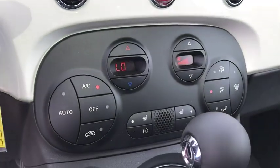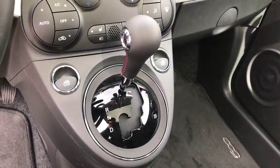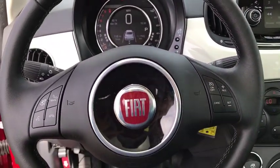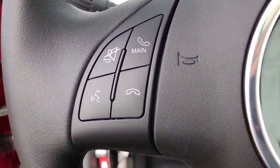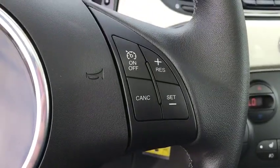Aluminum wheels, auto dimming rear view mirror, cruise control, four wheel disc brakes, floor mats, front wheel drive, rear defrost, climate control, premium sound system. Drive away with a great deal on this vehicle. Call or stop in today.